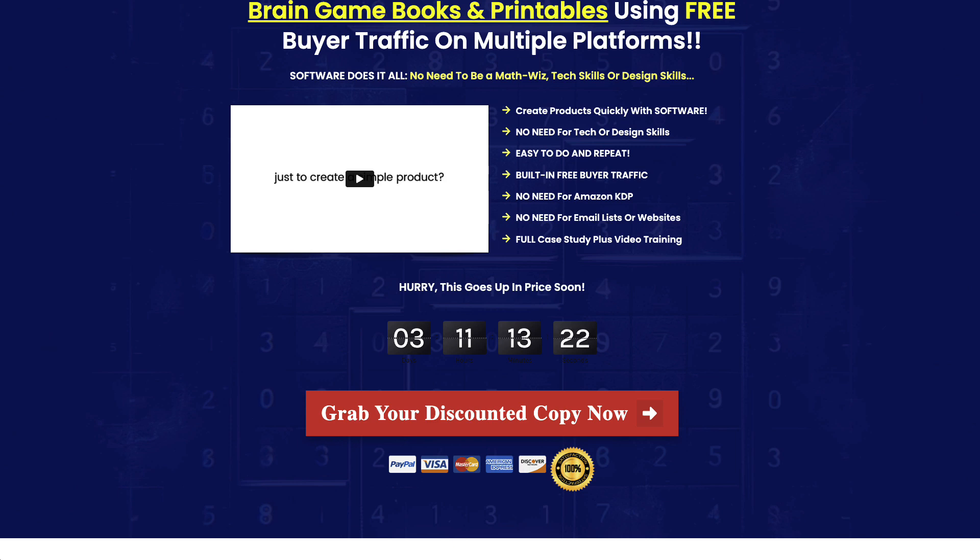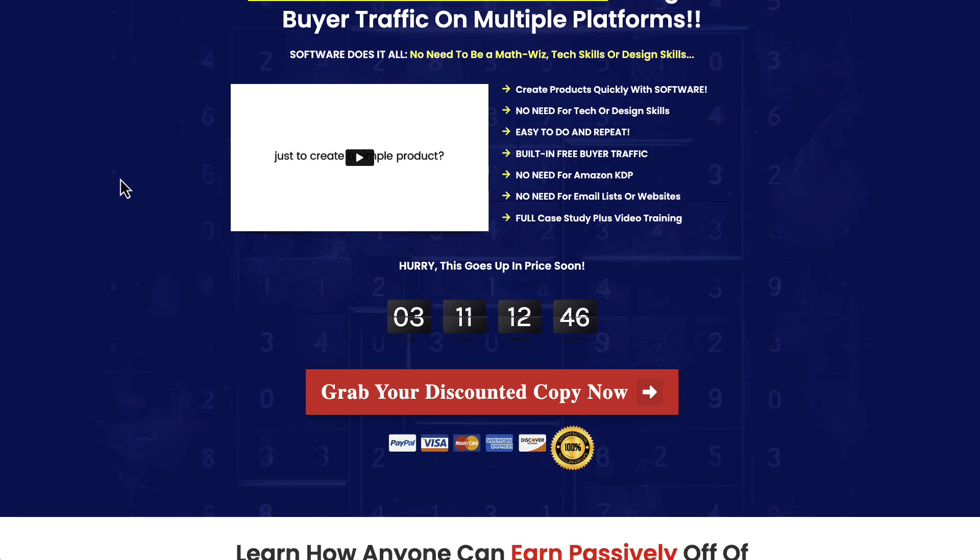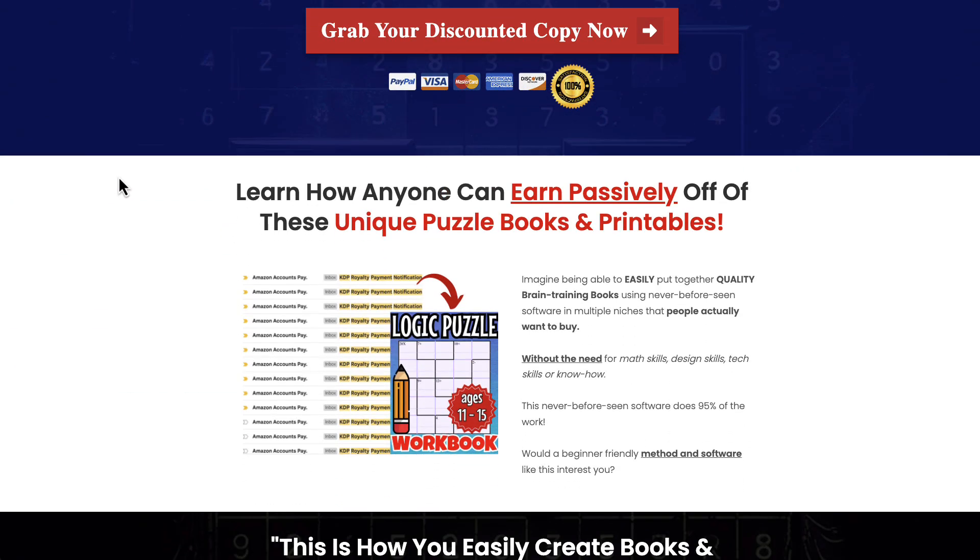There is also over-the-shoulder training from Ike, where he walks you through creating and using the software to make your books. He also takes you through using Canva and free software to compile the different PDFs together. I'm offering a bonus showing you how to do all that in Affinity Publisher — you can just place the PDFs directly into Affinity Publisher and put them all together.